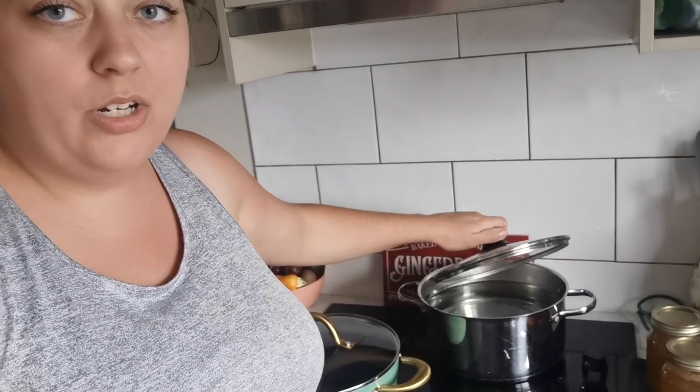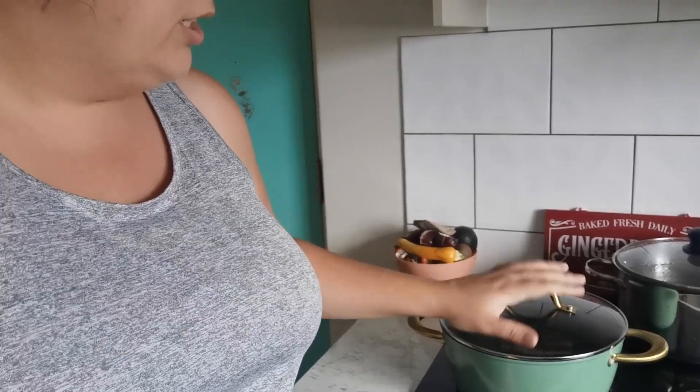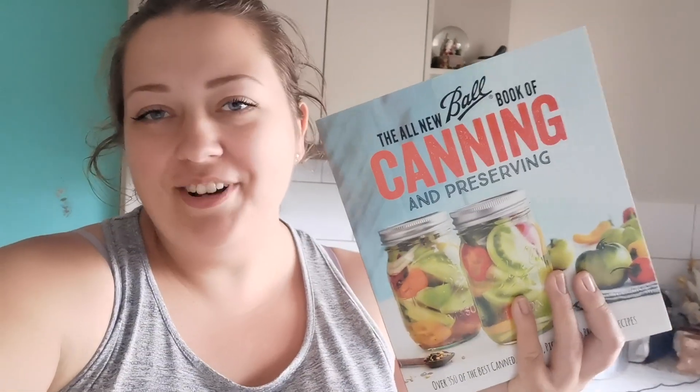I'm just waiting to get this water to boil. I have my new pot here as well, which is beautiful. What we're going to be doing today is a recipe from my new canning book I got gifted for Christmas. We're going to be making — it's on page 178 — the mango habanero wing and dipping sauce.